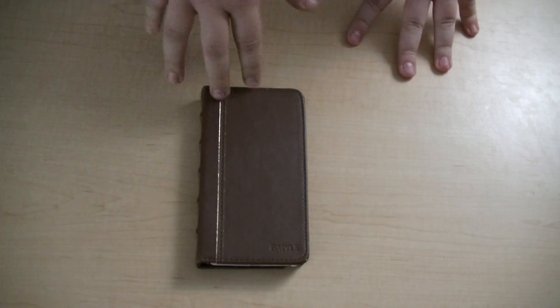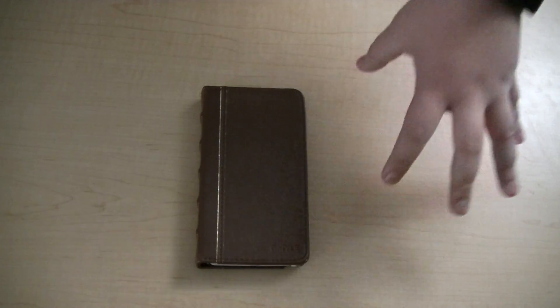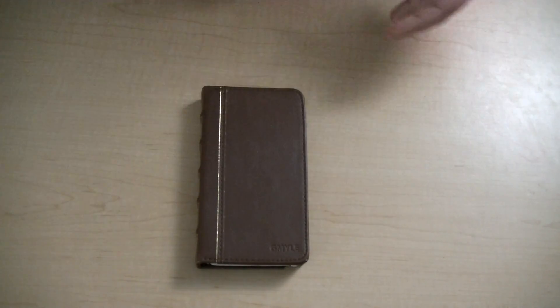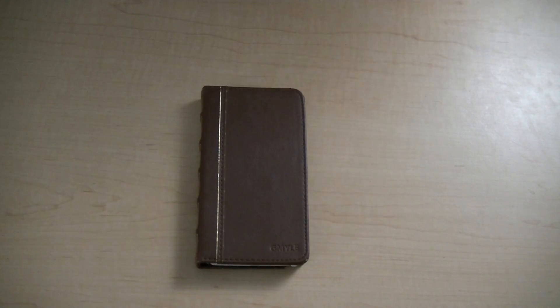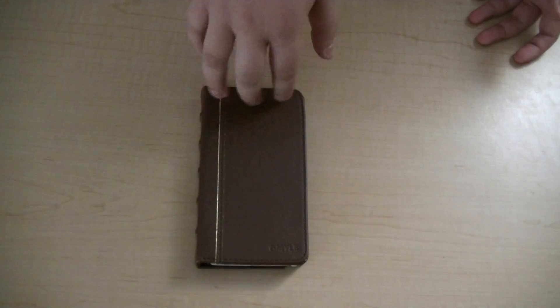It's also going to lessen the chance of your phone getting stolen. For example, say you had your Note 4 here in a case, or not even in a case, just by itself — someone could easily come up, take it, and run because they know it has resale value. However, this just looks like a pocket journal and there's really no point in them stealing it. So that's a very nice pro.